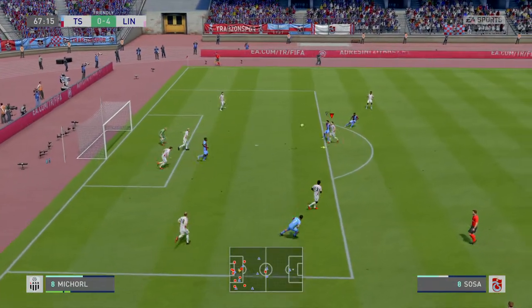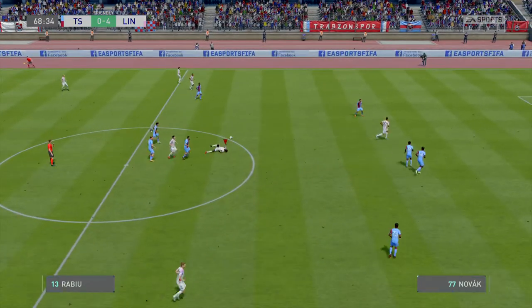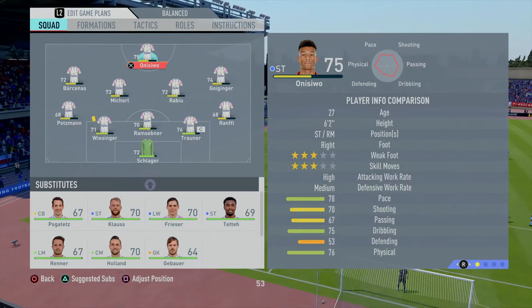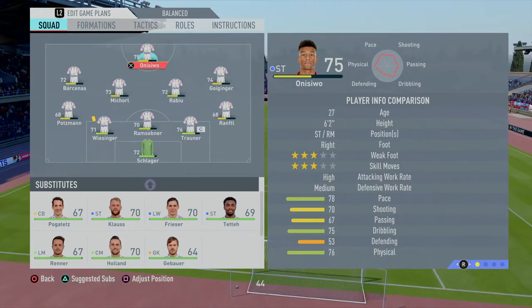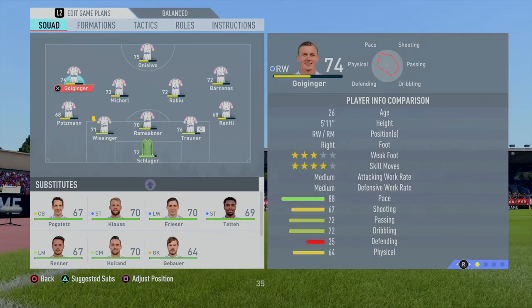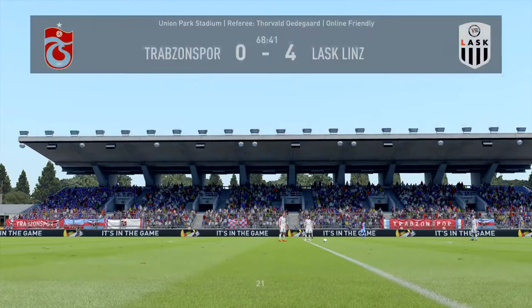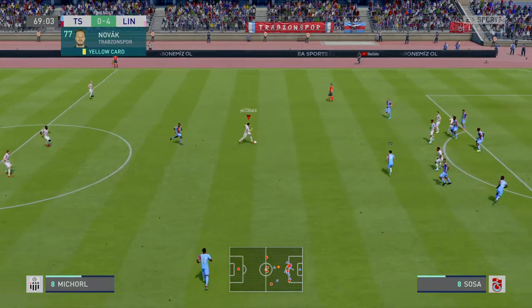Sosa — this is a good opportunity to put the ball into the penalty area now. Two substitutions to come, one from each side.